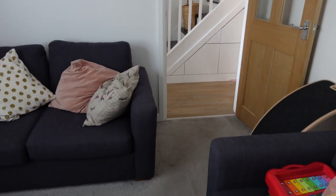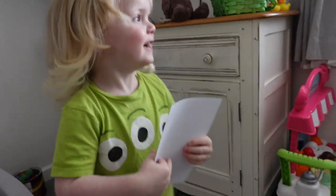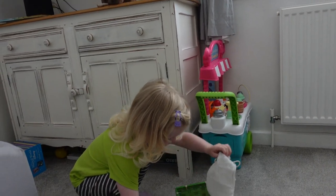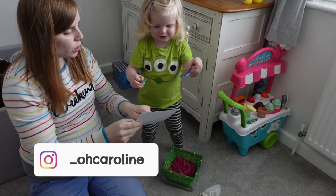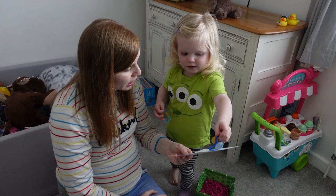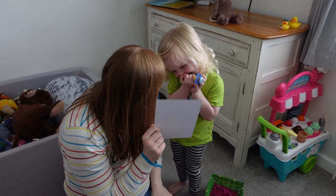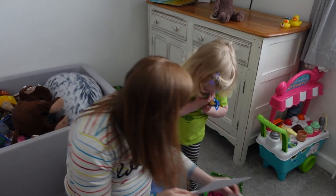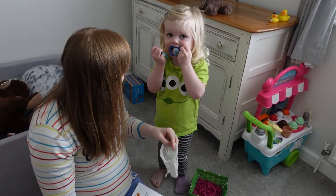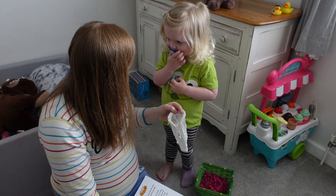Ellis discovers the green basket downstairs. The note from the dummy fairy is read to him: she's come on a special trip to pick up his dummies and give them to babies who need them, and has left a voucher to go to the toy shop and pick any toy he likes. Ellis is encouraged to put his dummies in the bag inside the basket so the dummy fairy can come and collect them and give them to the babies who need them.